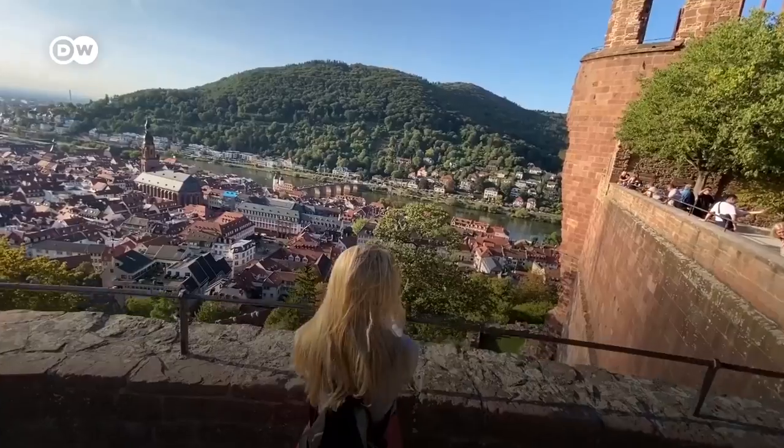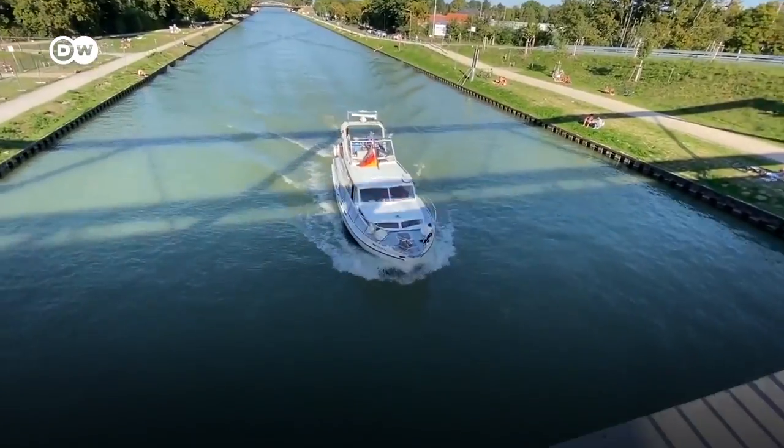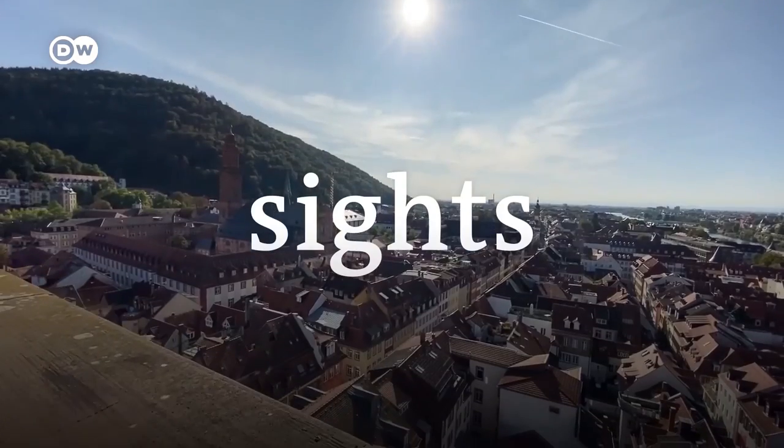Hi, I'm Dhruv. And I'm Yoli. And we love traveling. In this brand new series for DW Travel, we'll be exploring Germany's most famous sights.